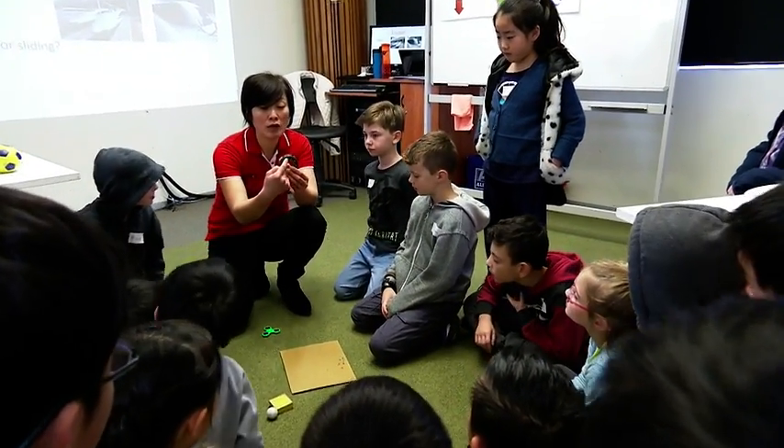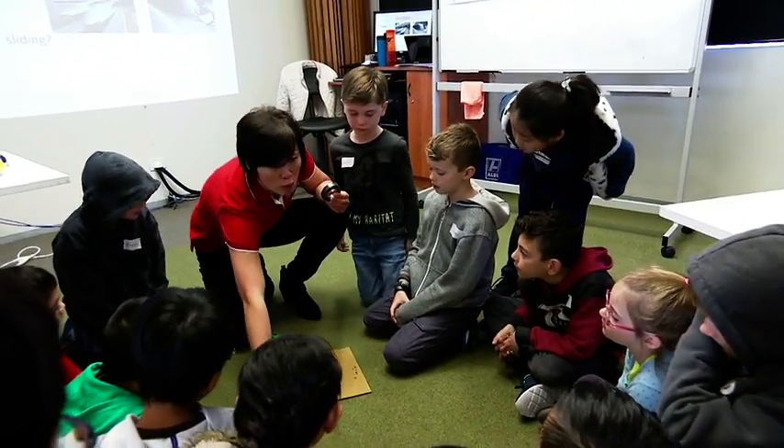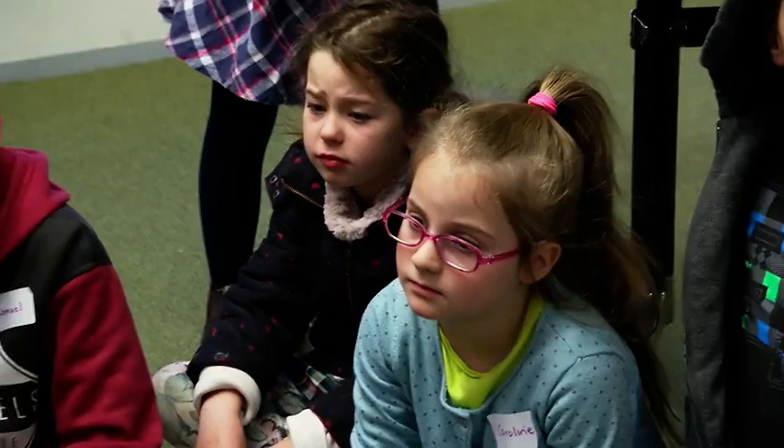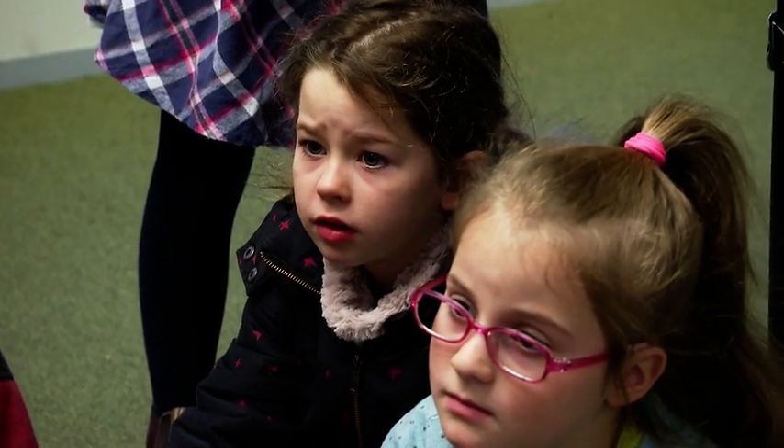Lydia explains how engineers' understanding of forces help them create the fidget spinner. Engineers know that if you have something that rolls, there's a lot less friction. So ball bearings like this — everybody say ball bearings! Ball bearings! This here is in the middle of every fidget spinner.